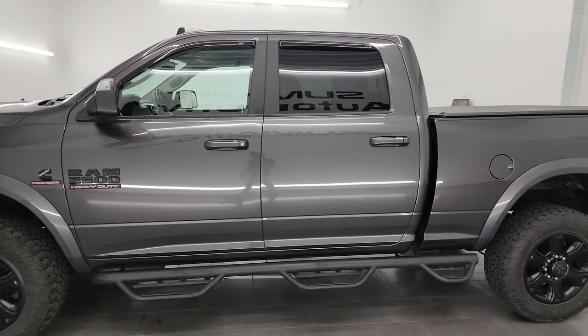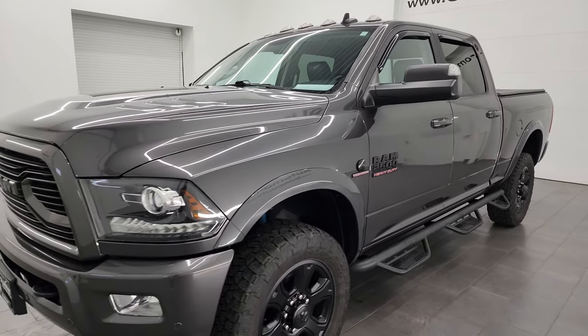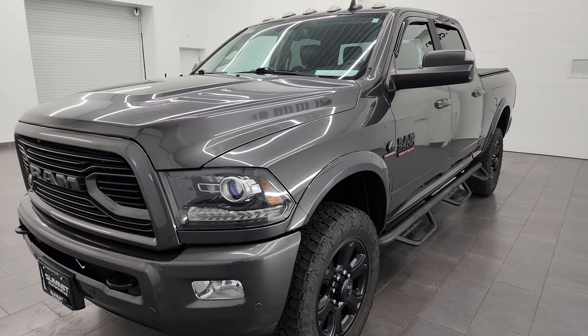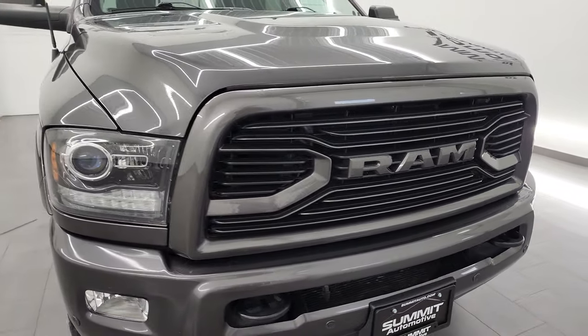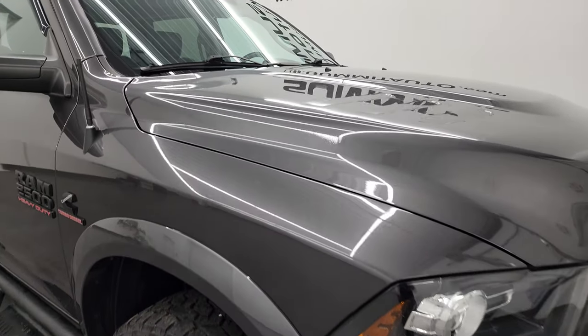This 2018 Ram 2500 has the 6.7 liter Cummins diesel engine. It is paired up with the 6 speed 68 RFE automatic transmission. This truck has been fully safetied and inspected by our service shop per the state of Wisconsin inspection process. It has a fresh oil and filter change, all the fluids have been checked and topped off and this truck is 100% ready to go.